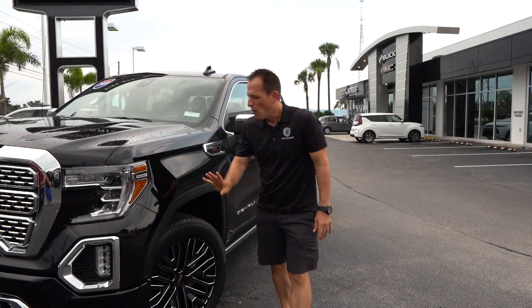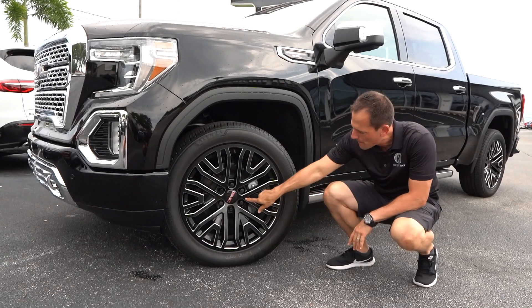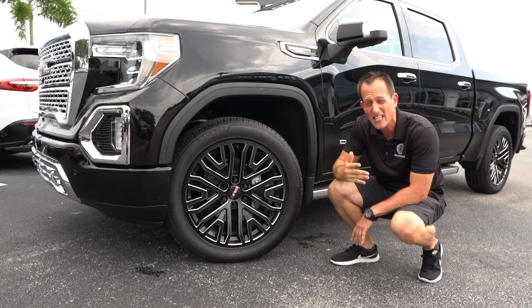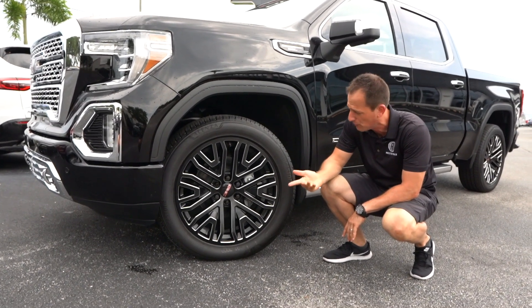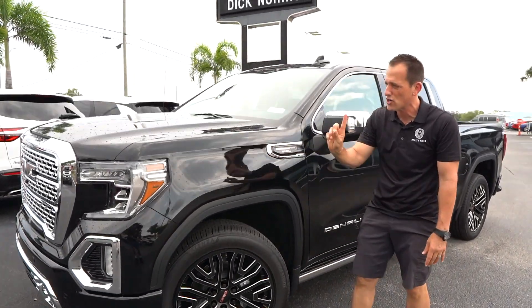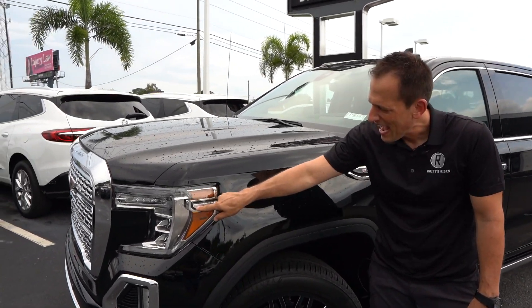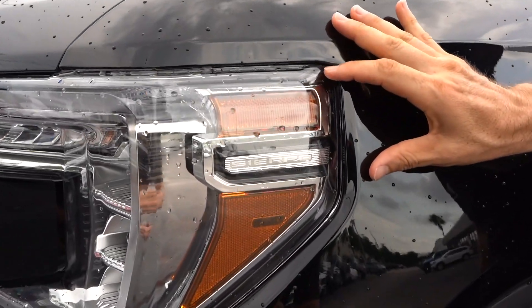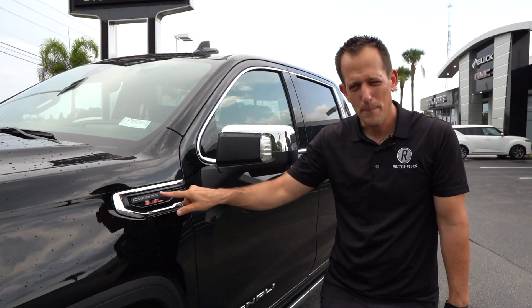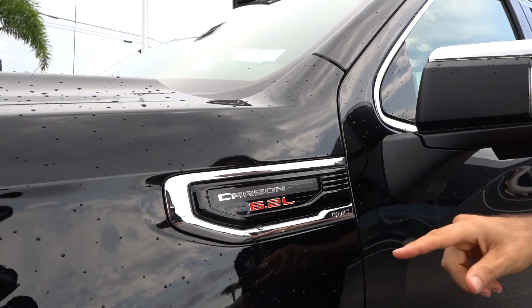As we come around the side, you'll see these beautiful 22-inch wheels in flat black. Love the aluminum finish — it really sets this truck off perfectly, especially in Onyx Black. There's that GMC logo in nice bright red in the center. Going into the fenders, they have the Sierra logo inside the headlight housing, and as we pan down you can see the nice Carbon Pro badging, telling you this is the first ever truck to have a carbon fiber bed.